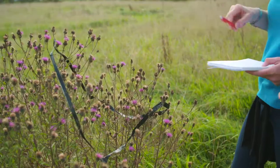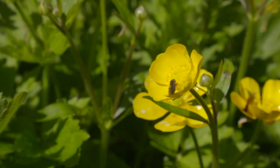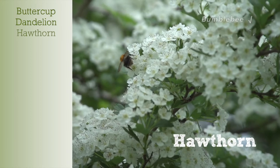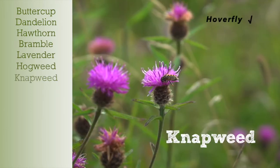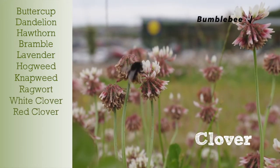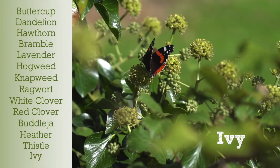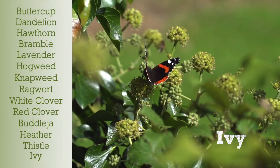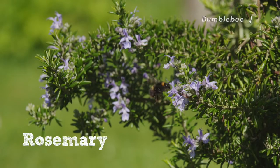It's helpful if you can choose to focus on one of the survey's target flowers: buttercup, dandelion, hawthorn, bramble, lavender, hogweed, knapweed, ragwort, white clover, red clover, buddleia, heather, thistle, or ivy. But if you can't find any of these flowers, it's fine to choose another flower that is attracting insects.